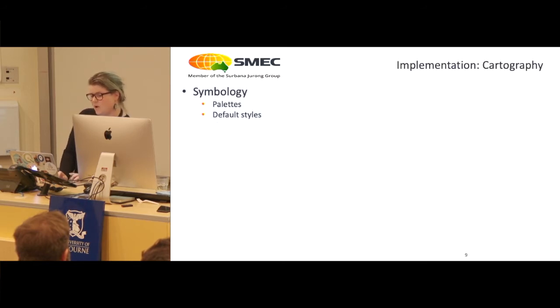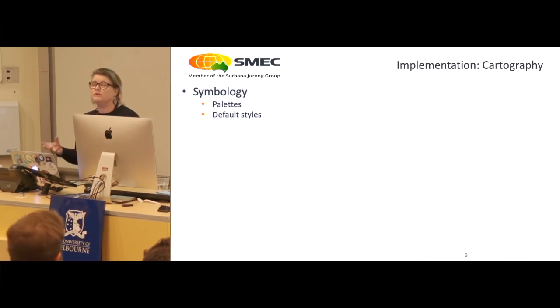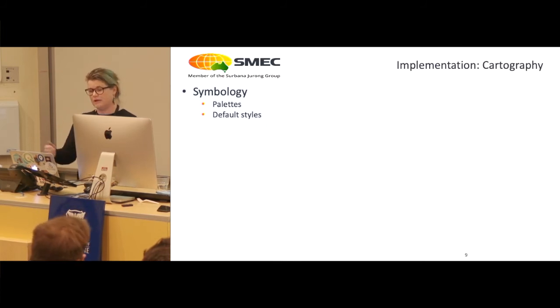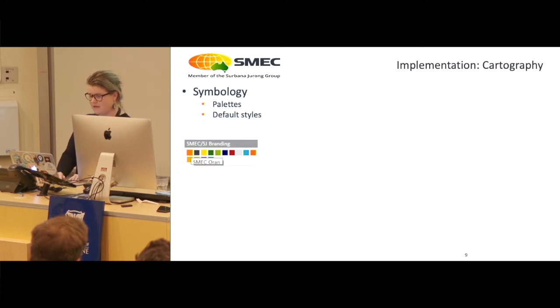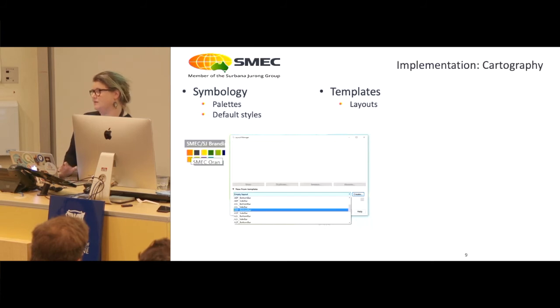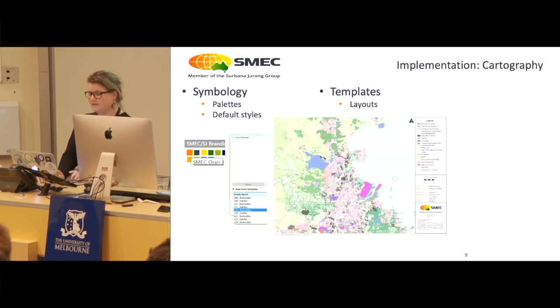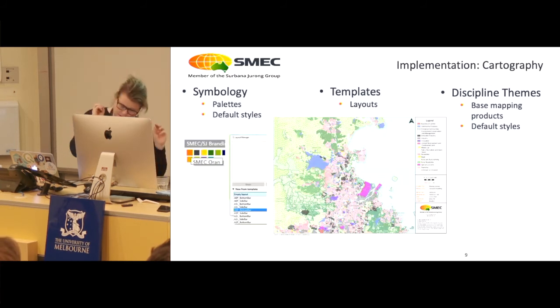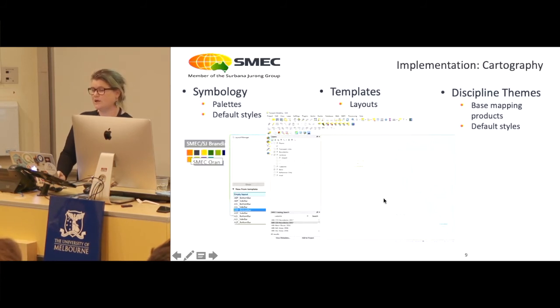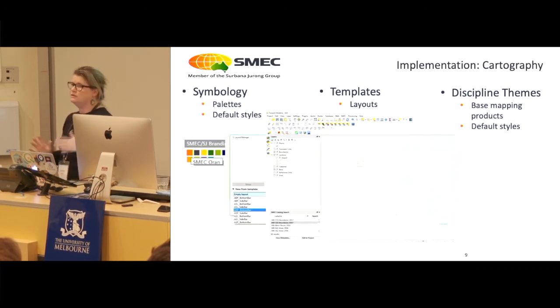For symbology, we update default symbology through the GIS core when we really like it, and that runs with PostGIS. We've also created palettes for our branding — so if we're doing a tender map, clients see our colors and they like our map. We also have templates in the layout manager in all different sizes, and the atlas as well. A lot of this is based on variables, so you have one spot to fill it in and it all flows into the map. We've created discipline themes for transport modeling, water, and environment, so engineers can take those base mapping products and build on them. We've also developed default styles as our base maps, while we work out whether we can use certain XYZ tiles.